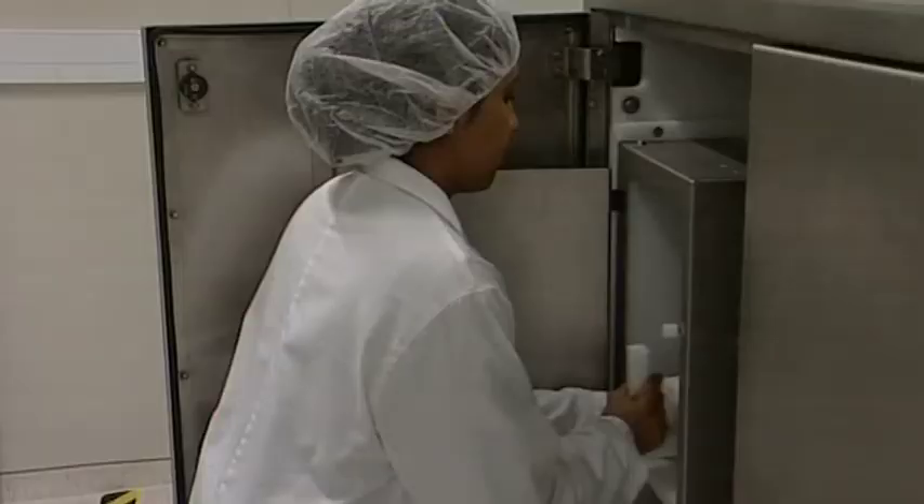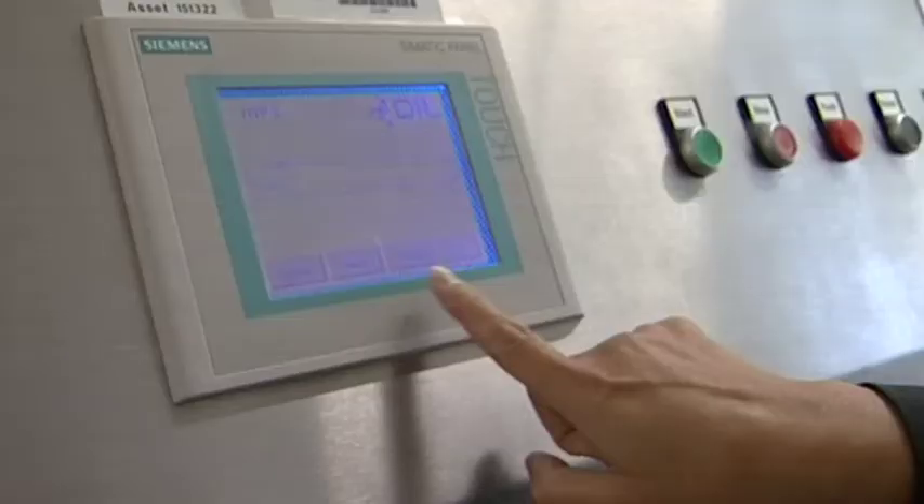Staff from local food businesses will undertake product development and testing inside the facility. They're able to trial ways of sterilizing milk instead of using conventional pasteurization, and can learn how to make the perfect french fry with the help of science.